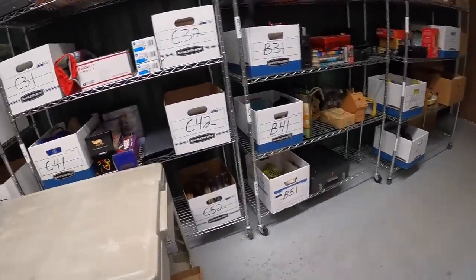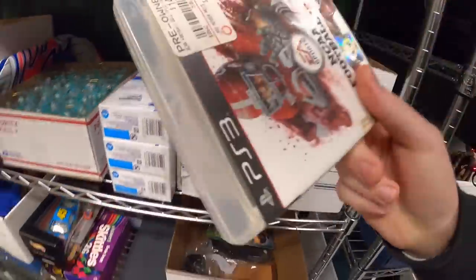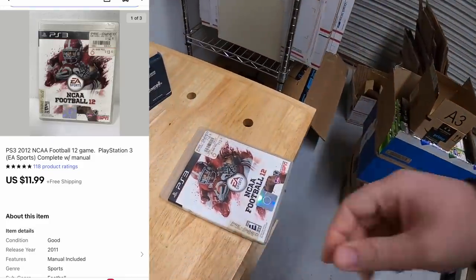Next is in C32 — it's a video game, NCAA Football 12 for PS3. That sold for $11.99 free shipping. The buyer didn't leave a note, but I know it's a viewer based on the username. So Dustin, thank you for the purchase. Hope you like the game.